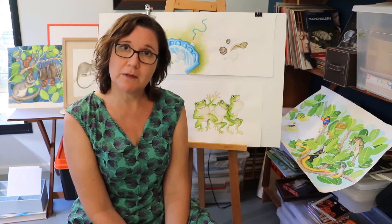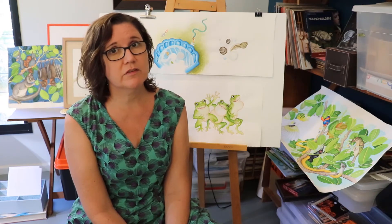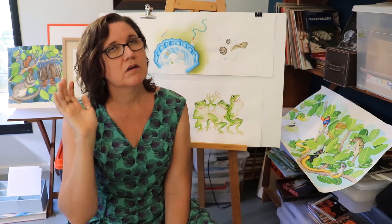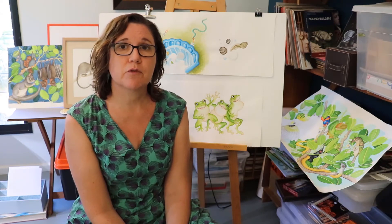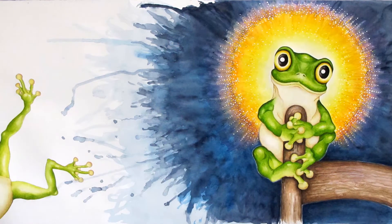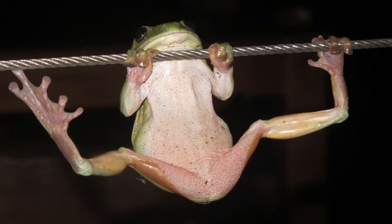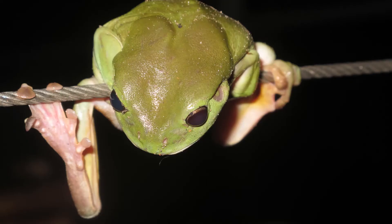One of our most common native animal visitors to our backyards in the Top End is the green tree frog. They love to hang out near people because we have created really nice habitat for them in our gardens. Green tree frogs are nocturnal — they love our electric lights at night time because they attract lots of tasty frog food. They have sticky pads on their toes so they can climb almost anything.